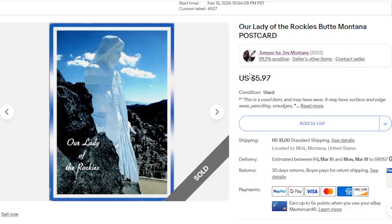The next one is Continental Chrome of Our Lady of the Rockies in Butte, Montana. This is a statue that overlooks Butte and this one went for $5.97. I like it just because it's a great symbol of this hard mining town. So I think it's pretty cool.